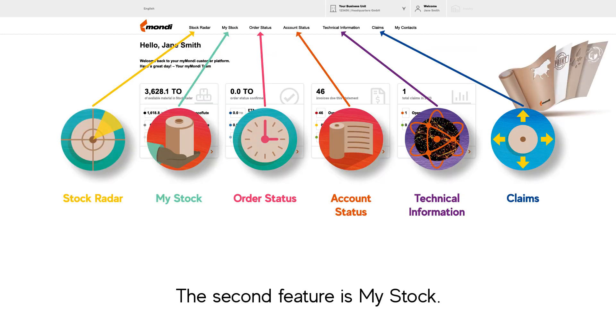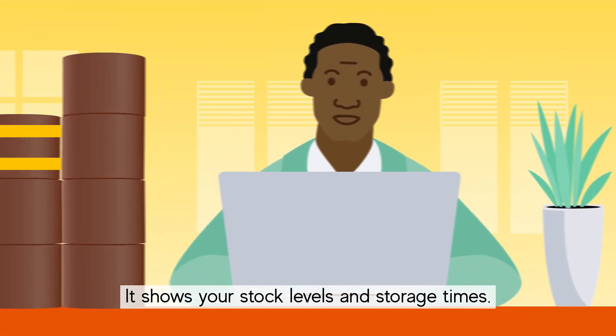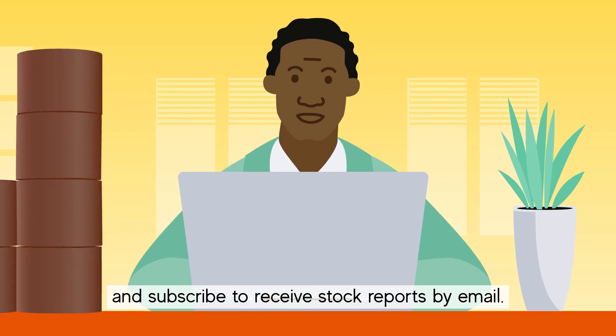The second feature is MyStock. It shows your stock levels and storage times. You can call off available quantities and subscribe to receive stock reports by email.